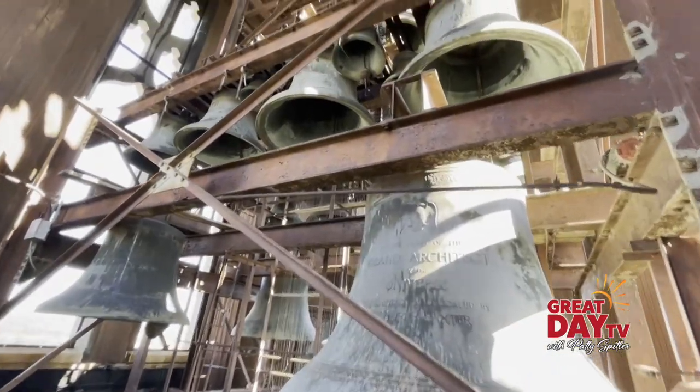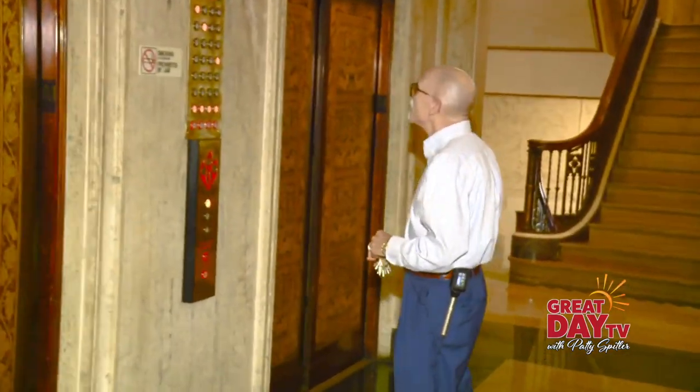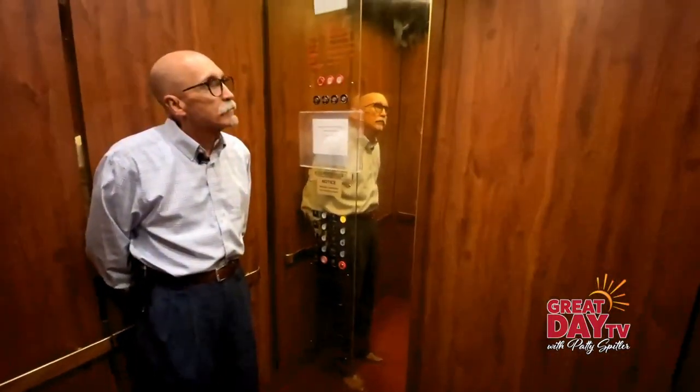Not everybody gets to experience something like this, so I'm just the luckiest guy on here. Dale Wheatley is the third generation Freemason and the facility manager here. Definitely the most beautiful building in the world, and it is basically world famous. The building is an entity of Freemasonry, and Dale took us on a special journey up.